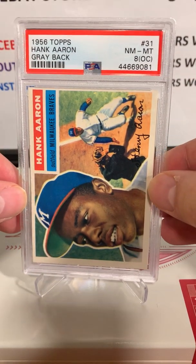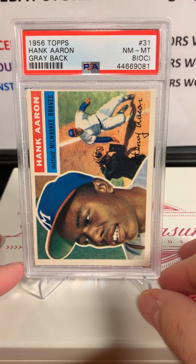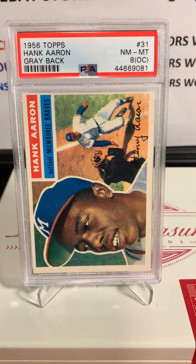The first card is an awesome 1956 Topps Hank Aaron gray back. It did get an OC — off-center — but still, for a 1956 card, this is amazing condition. PSA 8 on this one. Love this Hank Aaron card. These are Brandon's cards first, then we'll get into Eli's and Gus's.